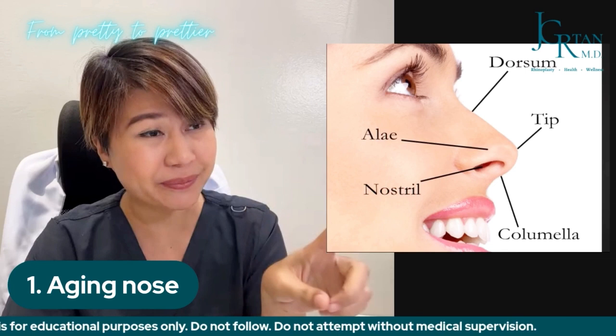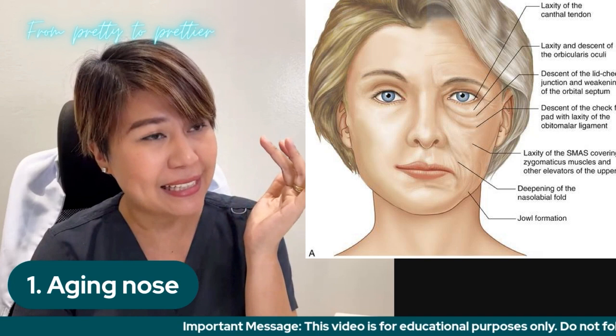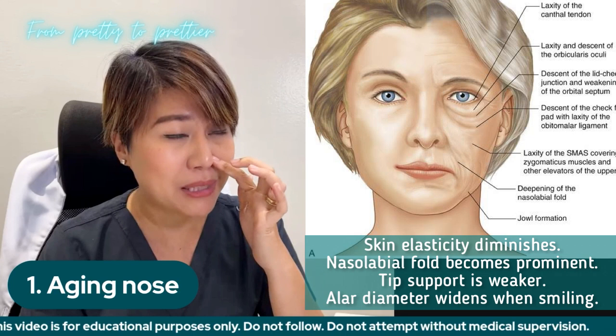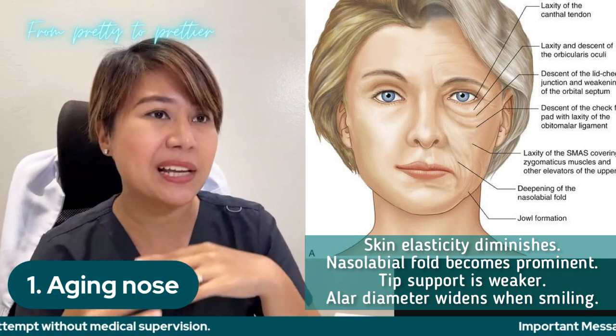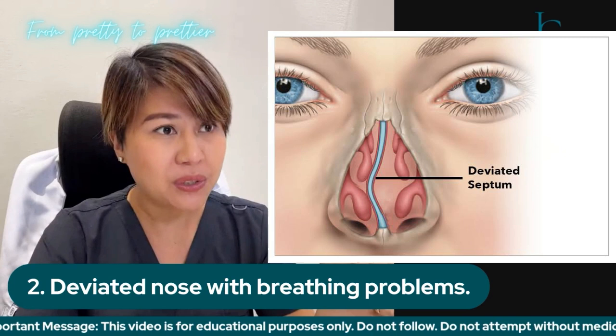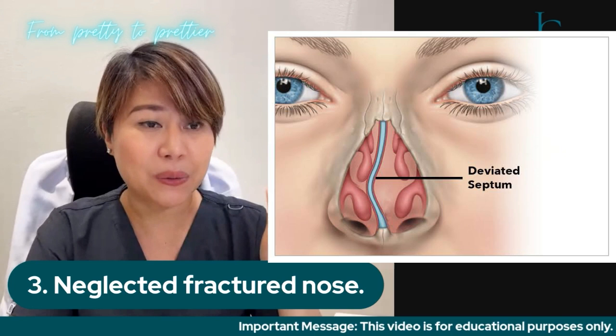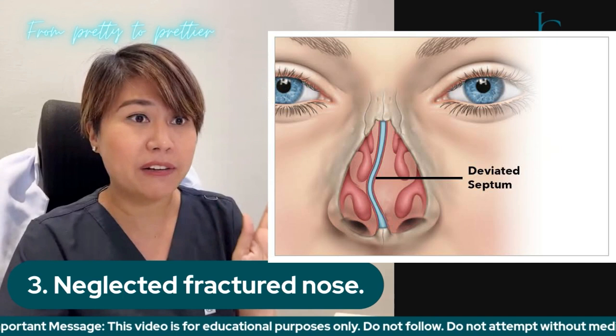Other indications for rhinoplasty include an aging nose, where in younger age the nose is very nice and the support is very good, but as they age, the skin relaxes and the tip support becomes weaker and more collapsible. The overall appearance is no longer that of a younger nose, and that can be restored — it's like rejuvenation of the nose through rhinoplasty. There are also those with deviated nose, especially inborn or structural, where there are problems breathing because of the deviation in the nose, including deviation in the septum. There are also deviated noses secondary to trauma or fracture.